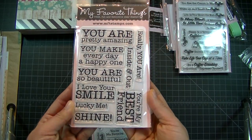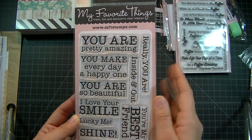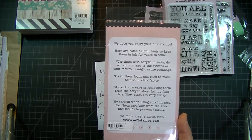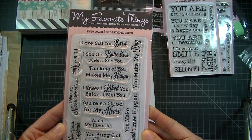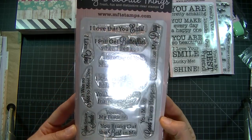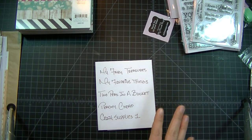I got this one called Complimentary Greetings — 'I Love That You're My Best Friend, I Love Your Smile, You're So Beautiful.' And then I got this You Make My Day stamp set for free because I made a purchase of sixty dollars or more. It says 'You're My Favorite, You Bring Out the Best in Me, Thinking of You Makes Me Happy.' That's my Favorite Things haul.